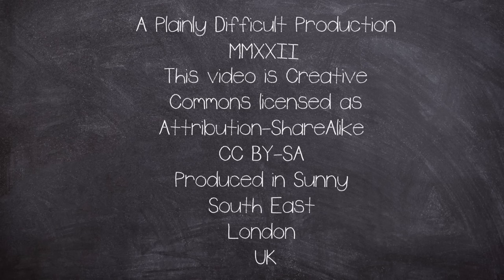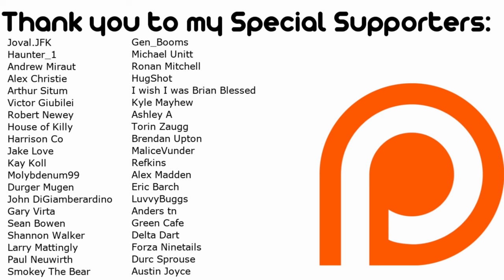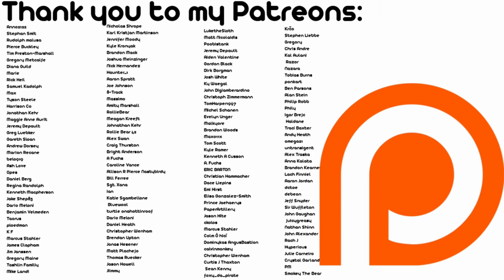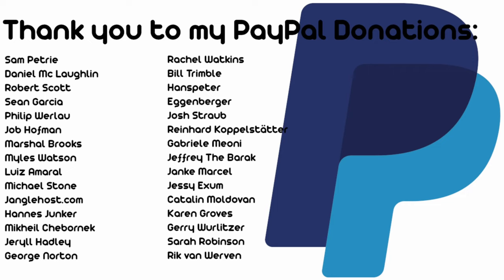This is a Plainly Difficult production. All videos are produced by John, in the currently wet and windy corner of South East London, UK. All videos on the channel are Creative Commons Attribution ShareAlike licensed. Thanks to Patrons and YouTube members for financial support, as well as the rest of the viewers for tuning in every week. There's also a second channel mainly for music called Made by John, plus Instagram and Twitter where random photos are posted.